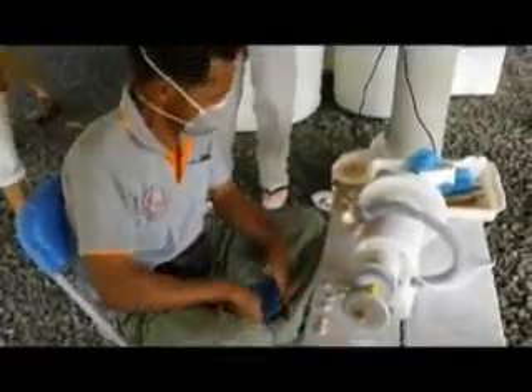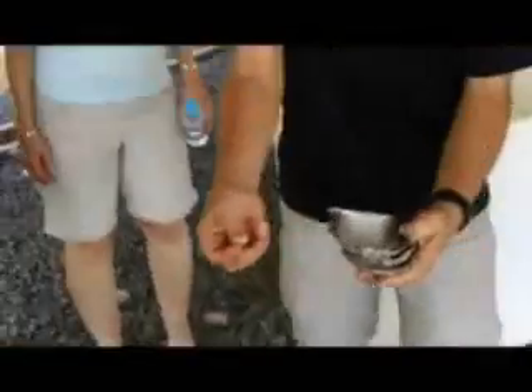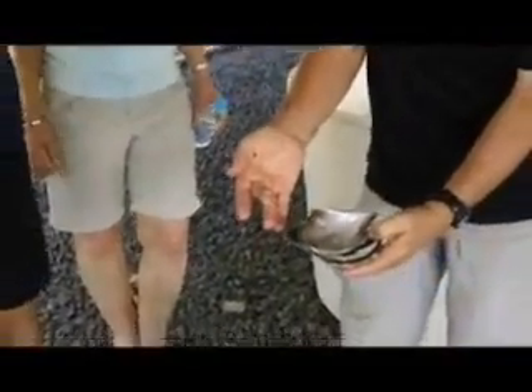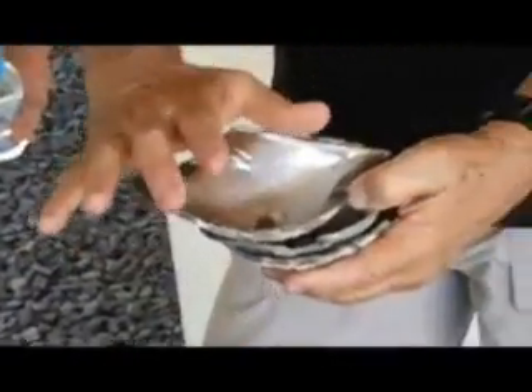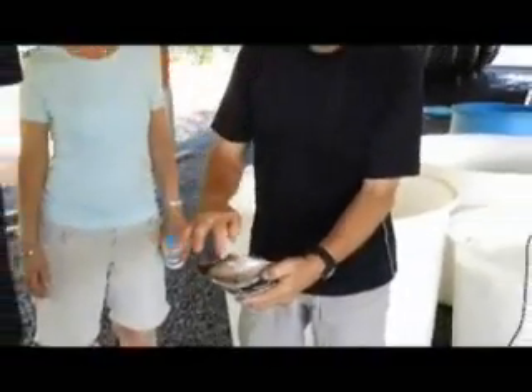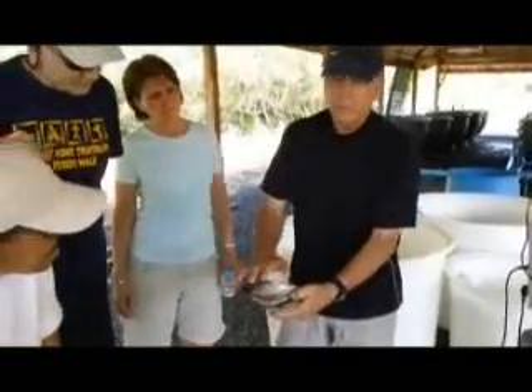You can see the pearls — they're gorgeous. Actually, this is called an insert. An insert is created, made out of fresh shell and also resin, and it's glued with super glue on the inside of a live — this is called a black winged oyster.